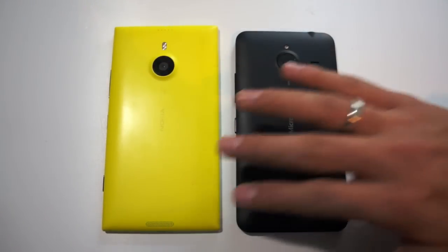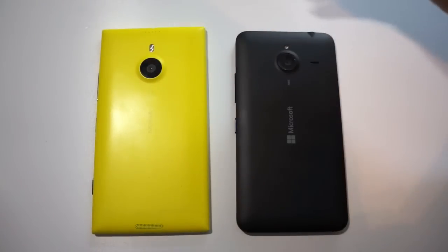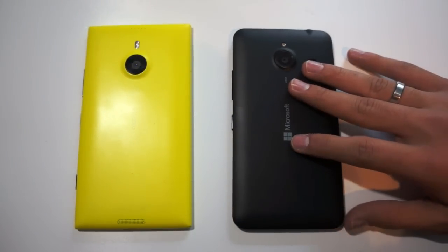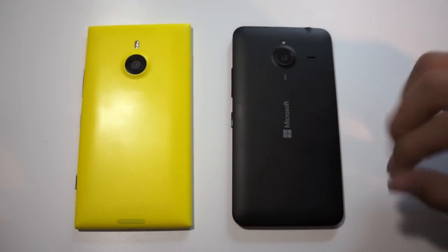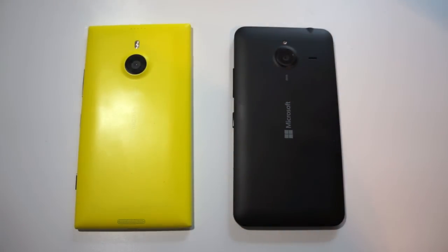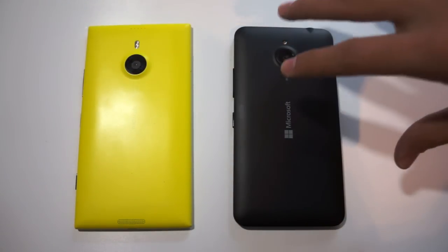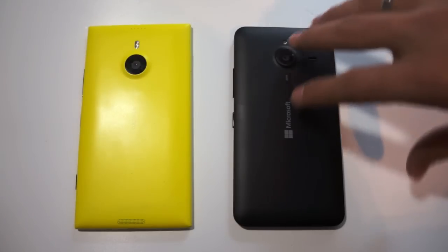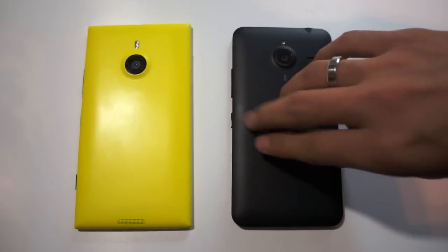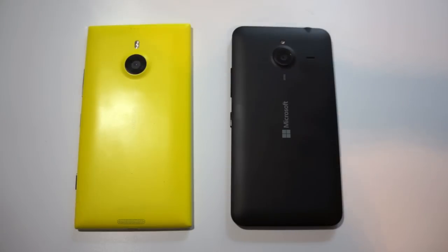Of course, there is also the price difference between the two. The Lumia 1520, marketed as a flagship, was released at around $600 to $700 depending where you were, and you can get one now for about $400 unlocked off contract. The Lumia 640 XL is hitting the market priced around $250 depending where you look. So there's a huge price difference, with the main differentiators being the processor, screen size and resolution. The camera isn't a huge difference since the 13 megapixel camera in the 640 XL is supposed to be pretty impressive, and the 5 megapixel front-facing camera is also pretty cool. So mainly the key differences are the processor and RAM, as well as the 1080p versus 720p resolution.